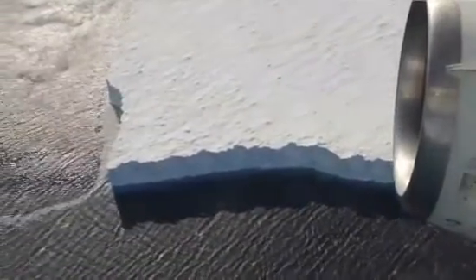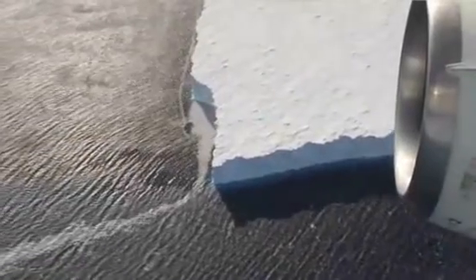We are currently on our mission down to Pine Island Glacier in West Antarctica and we will be flying about a three hour survey there over the glacier.